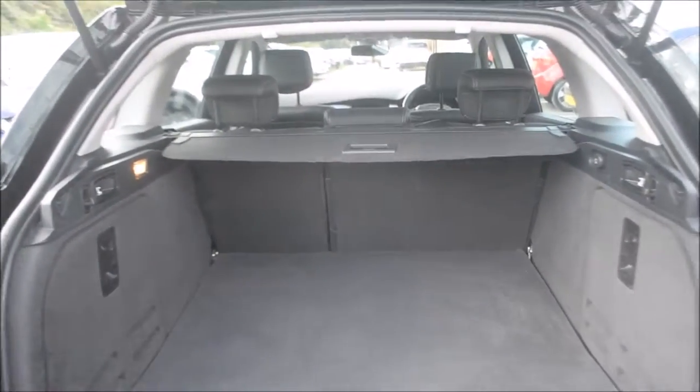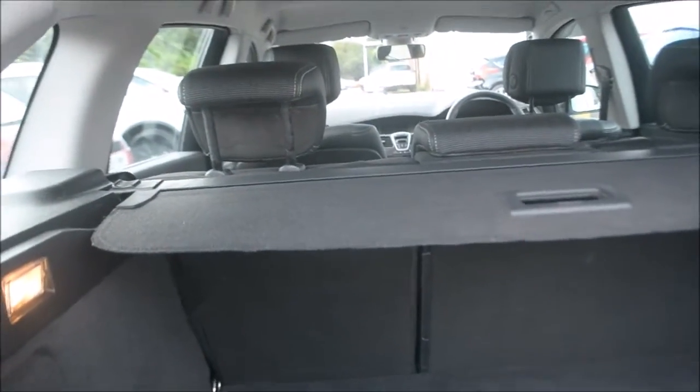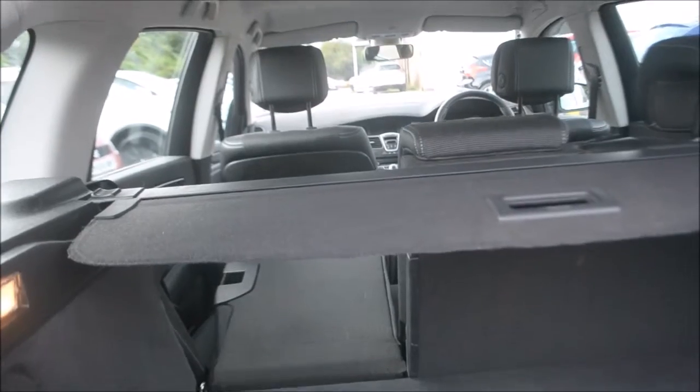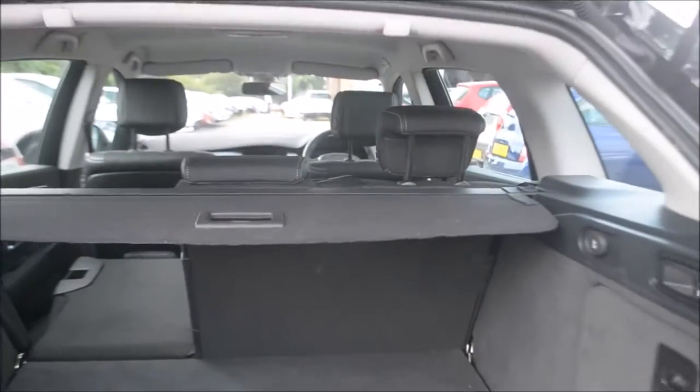As you can see, the seats have a 60-40 split for extra storage. These are very easy to use — no pull ties or anything from the front. All you need to do is use the handles on the side here and just pull, and it will shoot the seat down. There's another one on this side which does exactly the same with the seats on that side as well.